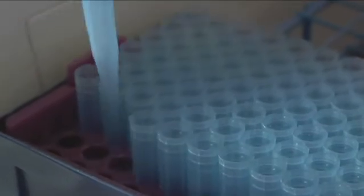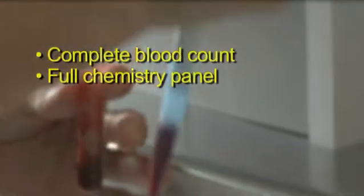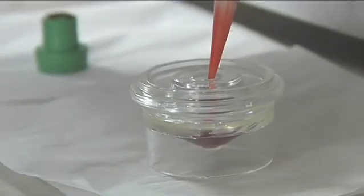Next, we'll run Max's samples in our laboratory right here in the practice. This may include a complete blood count, a full chemistry panel, electrolytes, and an endocrine test such as a thyroid, depending on what we're looking for.